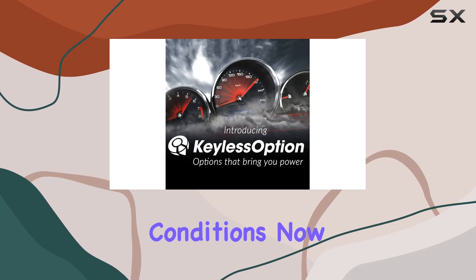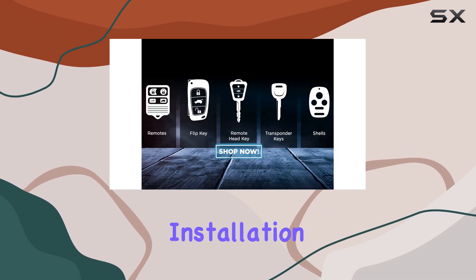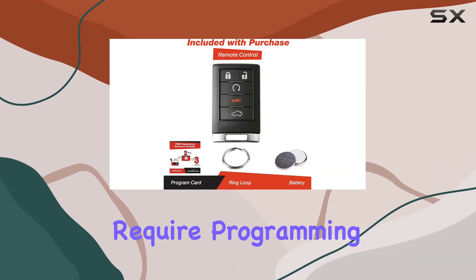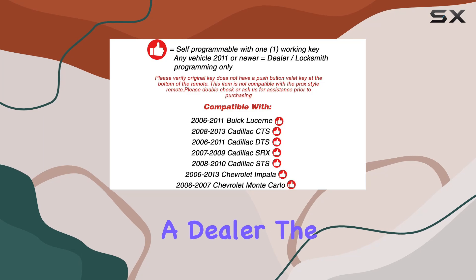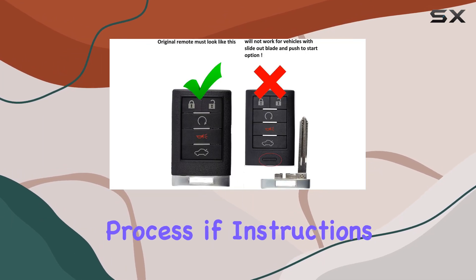A major point of interest with any aftermarket product is the installation and programming process. The Keyless Option key fob does require programming to sync with your vehicle. This process can typically be done at a local automotive locksmith or a dealer, and for most it should be a straightforward process if instructions are followed correctly.